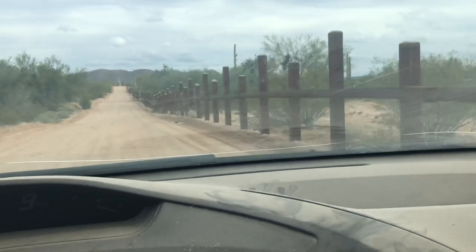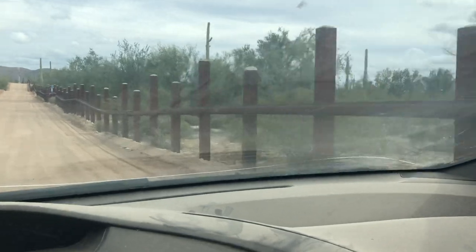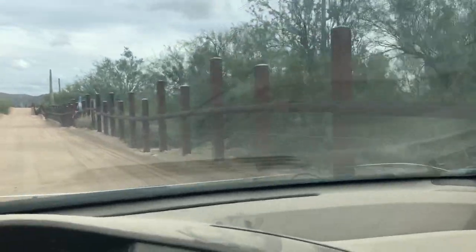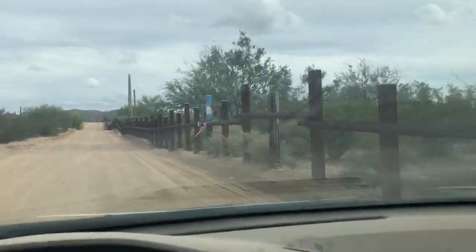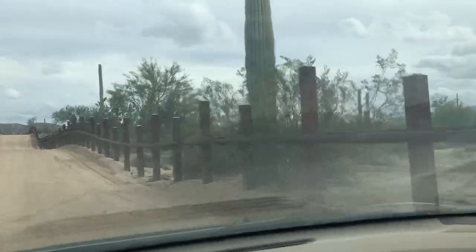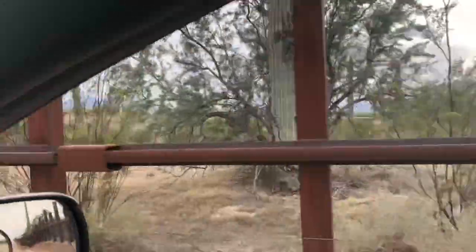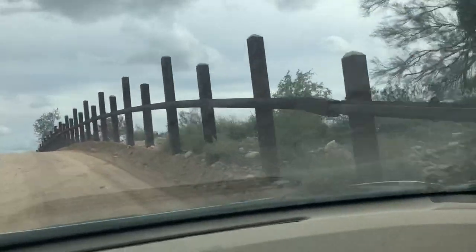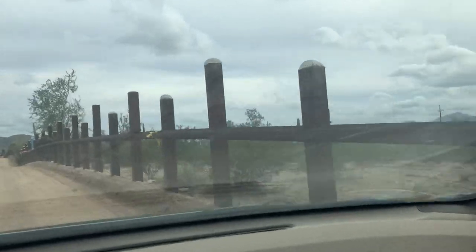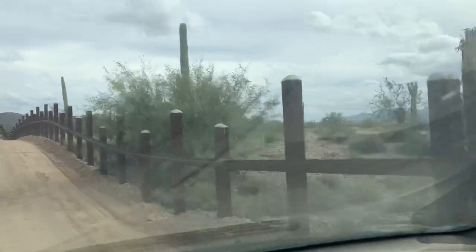I'm driving along the US-Mexico border right now, and there's a vehicle barrier. There's the fence this way. Some saguaro cactus.